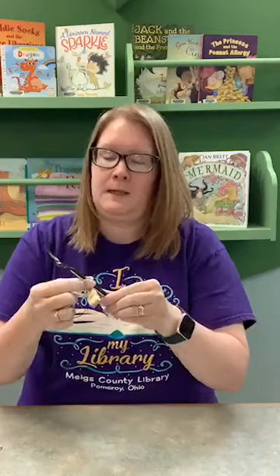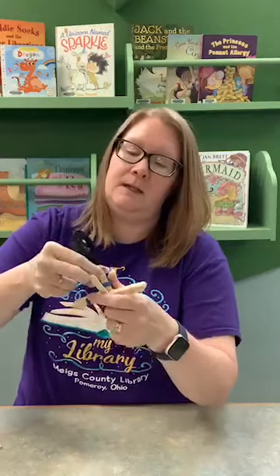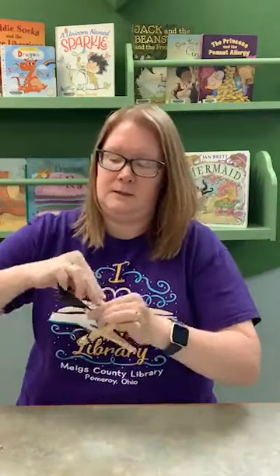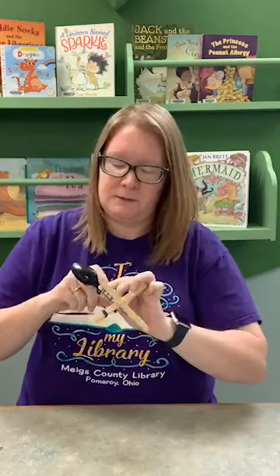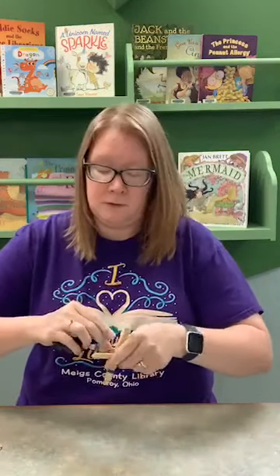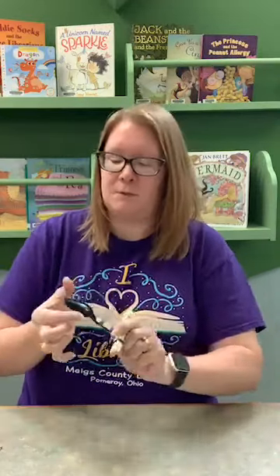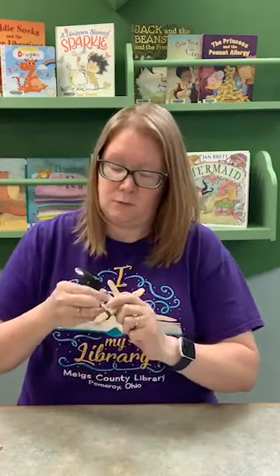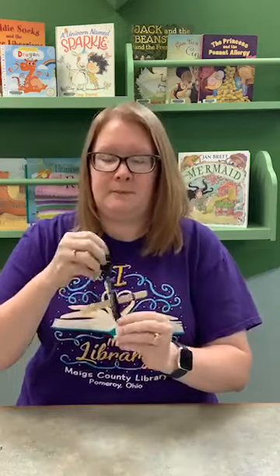Put the second rubber band down almost touching the base sticks to make sure the spoon stays where it's supposed to and the catapult works. If you don't have marshmallows, you can use little craft pom-poms — something light like that. I just thought marshmallows are fun and really light so you can catapult them out of a spoon pretty easily.